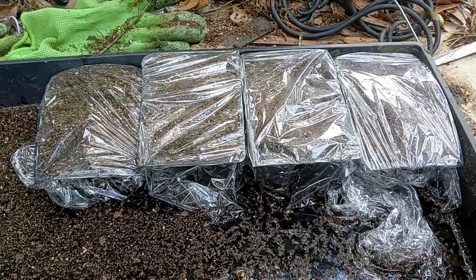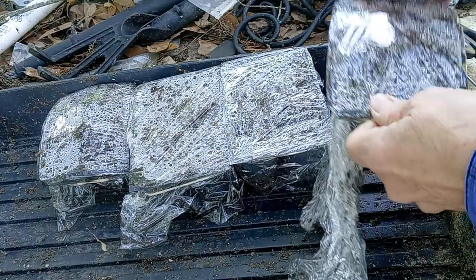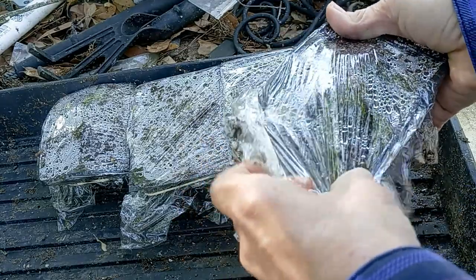Cross your fingers. Wish me luck. And it is a good thing I covered them up like I did because that storm that came through that night knocked the whole thing upside down.